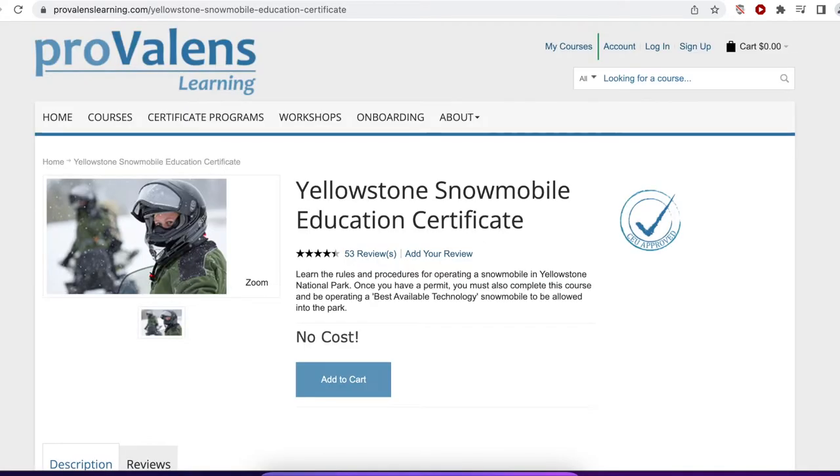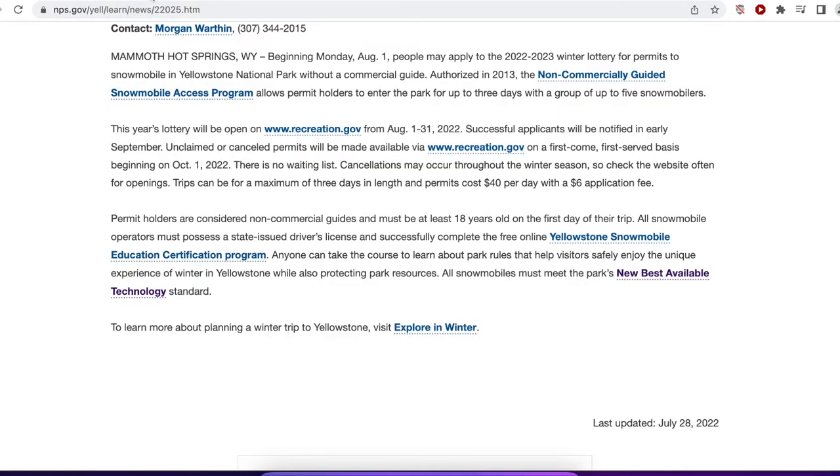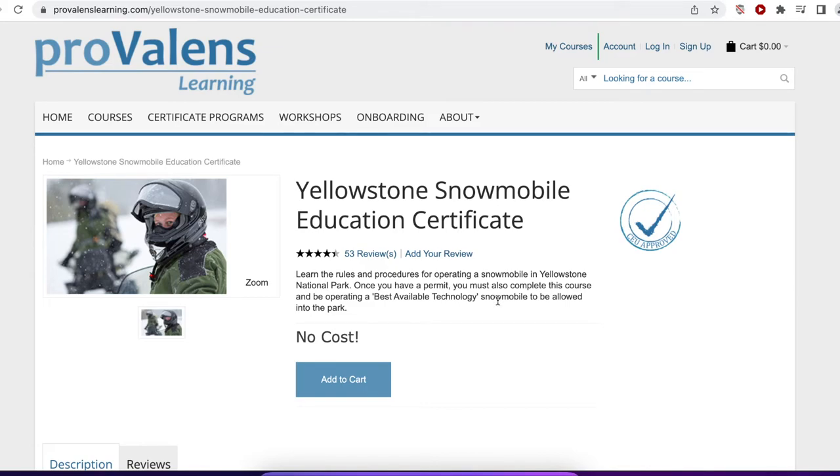One of the things you do have to do is take a Yellowstone snowmobile education course. It's free. You'll find the link on one of these pages when you look for the various requirements. Take it — it's free and it's something you do have to do.